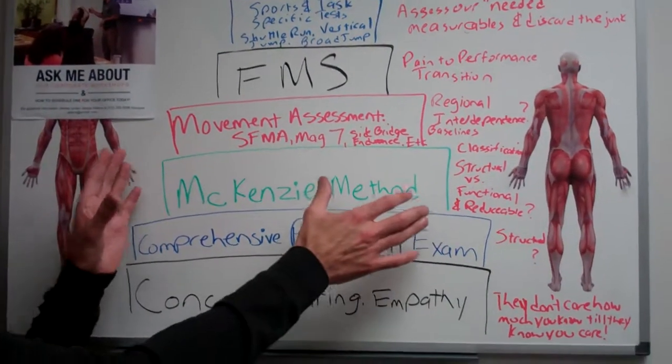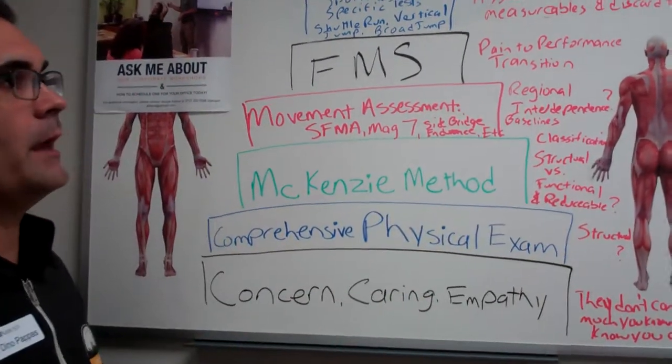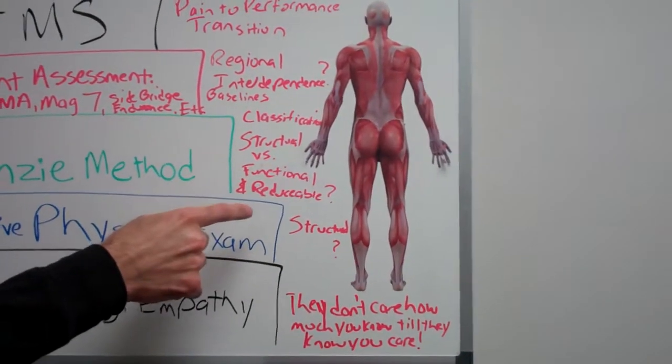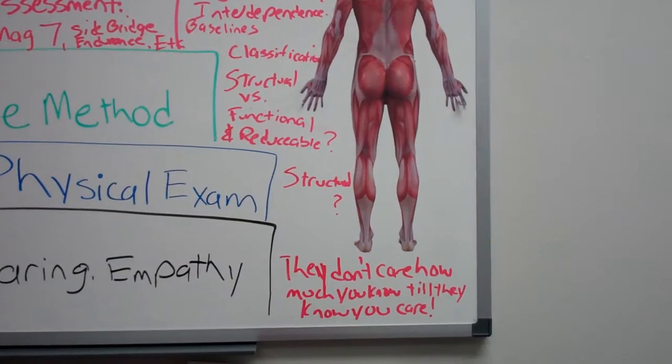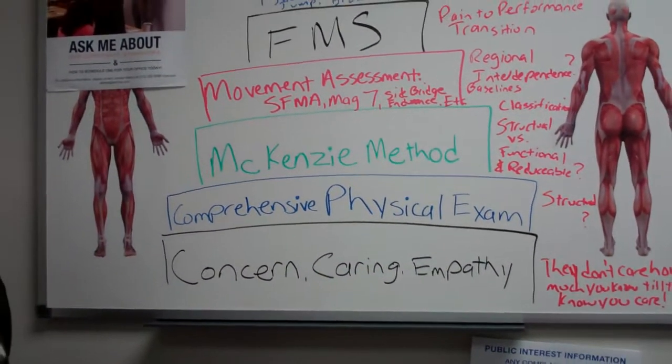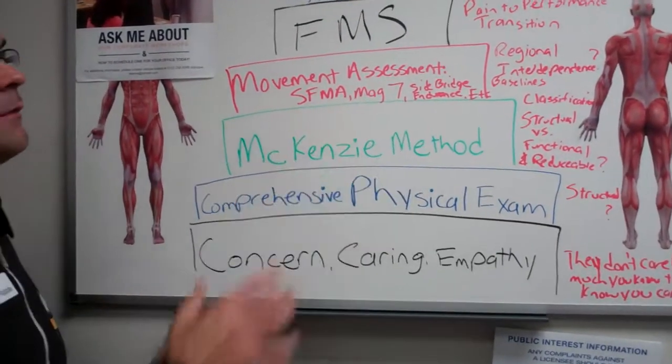That's why I like the McKenzie method at this step of the pyramid. Is this structural or functional? If this is a derangement, is it reducible? Trying to get rapid outcomes, outstanding outcomes, and reproducibility is why I use the McKenzie method here.